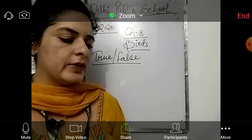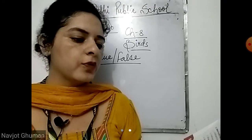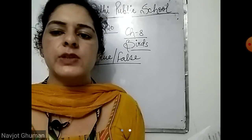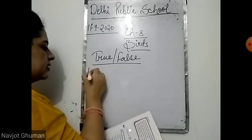Now let's move to true or false. First: a bird uses its toes to catch and hold food — is it true or false? It is false, because a bird uses its beak to catch and eat food, not the toes. First is false.